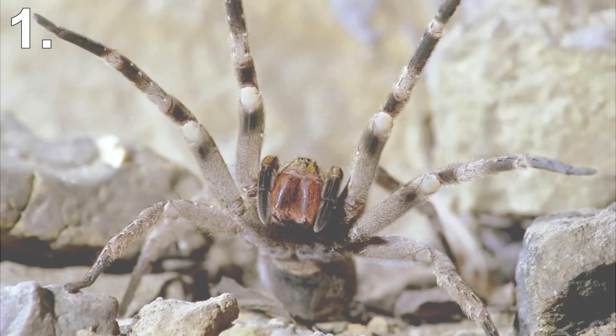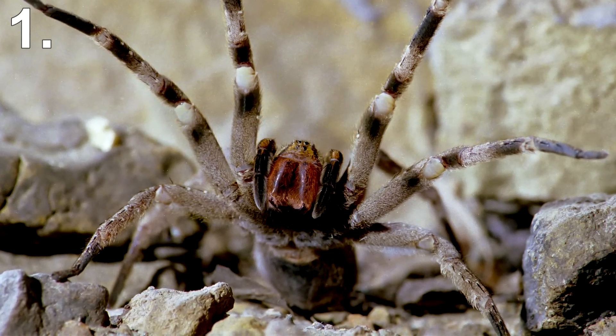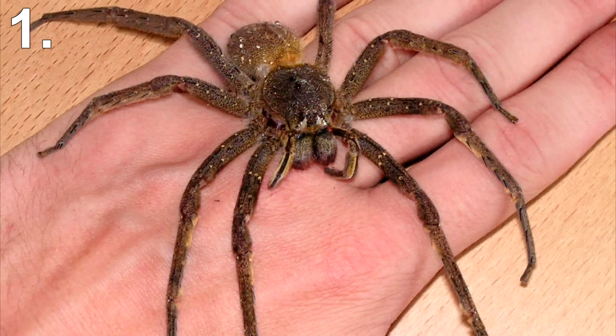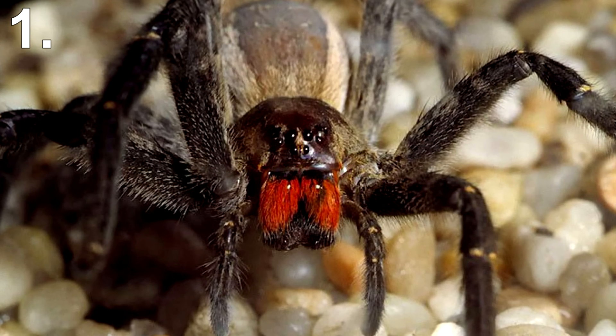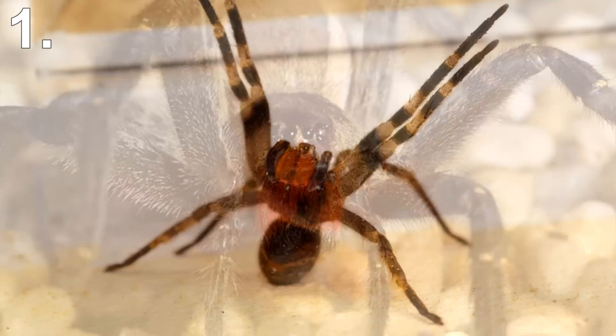Number 1: Brazilian Wandering Spider. Guinness World Records has named the Brazilian wandering spider the most poisonous spider in the world. The spider is also very aggressive — they fiercely attack, biting several times. The Brazilian huntsman, a species of the wandering spider, is particularly dangerous. It has the most active neurotoxic venom of any spider in the world.